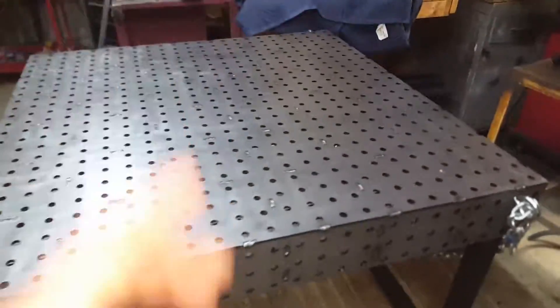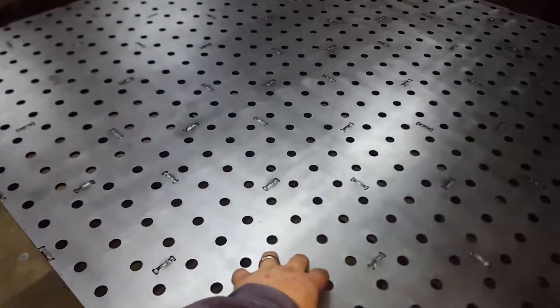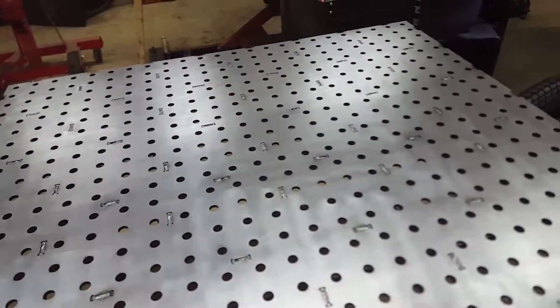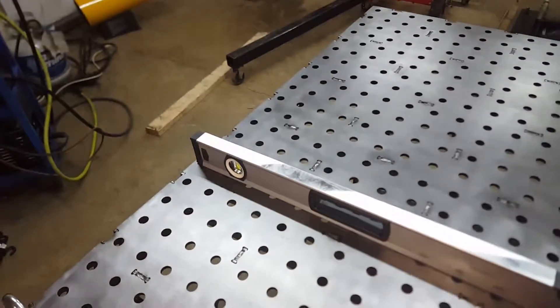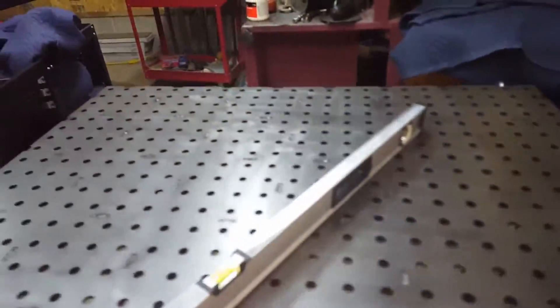This is completely flat — you can throw a level on this thing anywhere you want. Super clean. The holes are going to be great for building frames. I don't have to fight with keeping things square anymore. I've got the clamps and accessories ordered. This is one of my big purchases, but you can see this thing is just unbelievably level and flat.